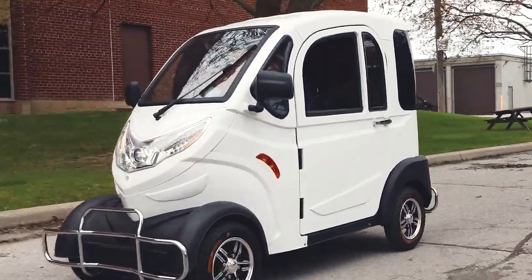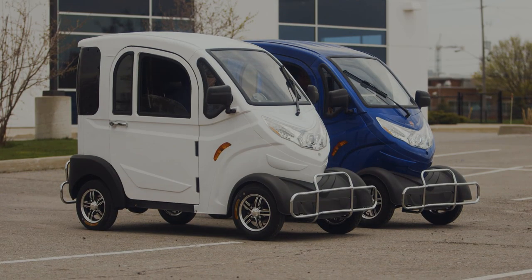Get the all-new Boomer Buggy X from Daymac, the mobility scooter that brings back the joys of riding and the creation of memories.